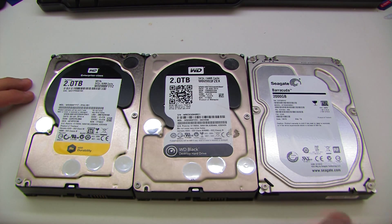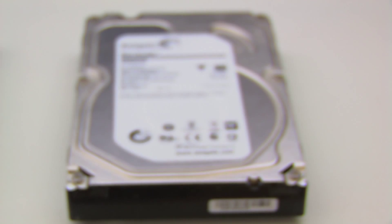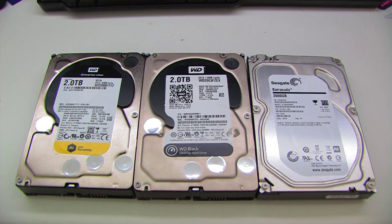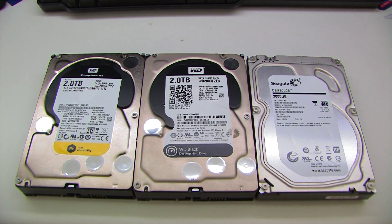We've got a Seagate Barracuda, which I bought as fairly low-cost, semi-economy hard drives. It was about £50 brand new — very cheap.